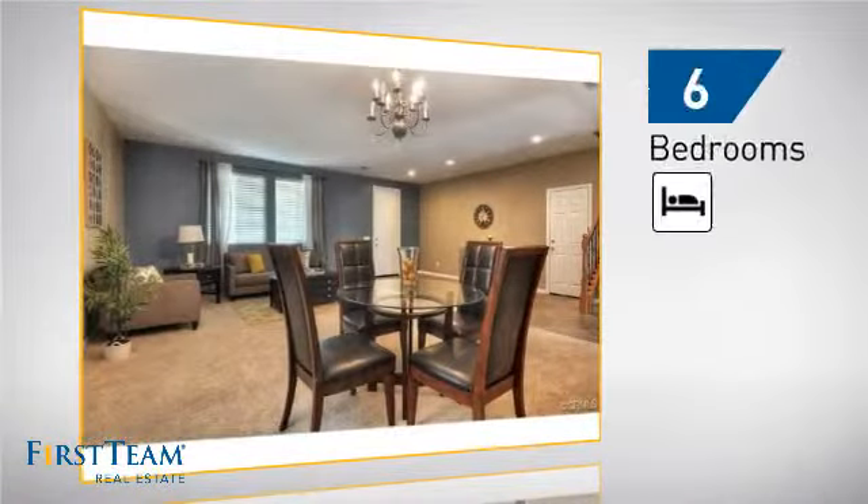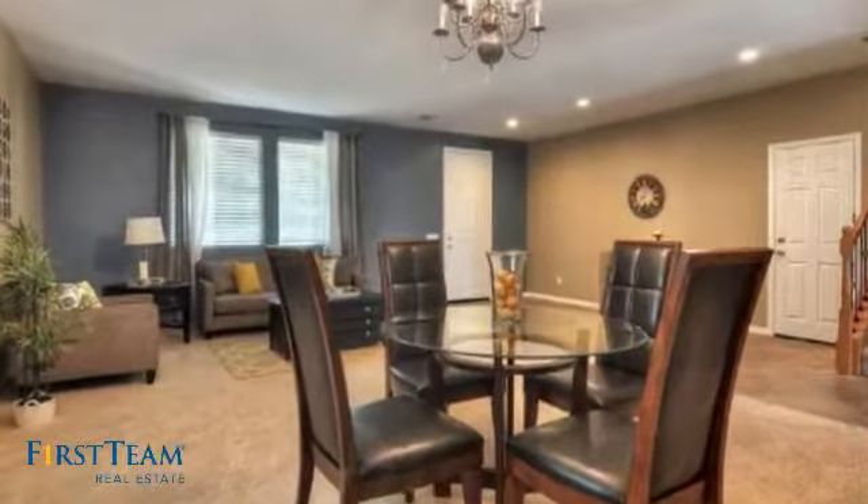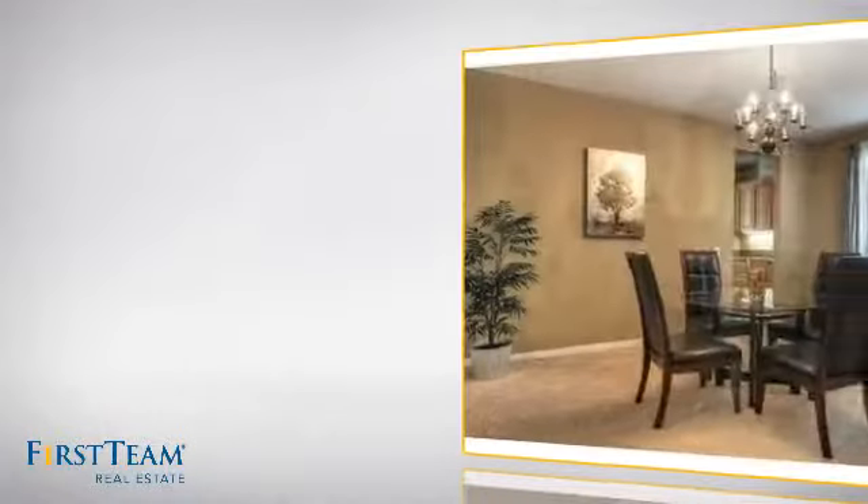Inside you'll find six bedrooms, so your family and guests all have a private space to come home to, as well as four full bathrooms.